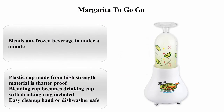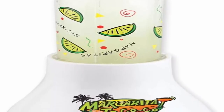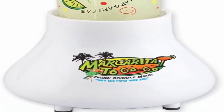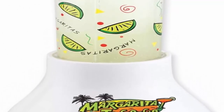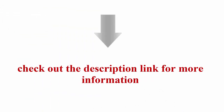Top 10: Margarita To Go by Smart Planet. Material: Plastic. Item Dimensions LXWXH: 6.3 x 6.3 x 12.8 inches. Blends any frozen beverage in under a minute. High-strength shatter-proof plastic cup. Blending cup becomes drinking cup with drinking ring included. Easy clean-up — dishwasher safe. UL listed for safe home use. Check out the description link for more information.